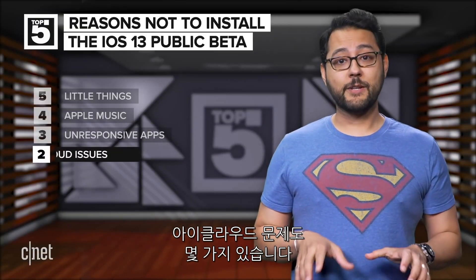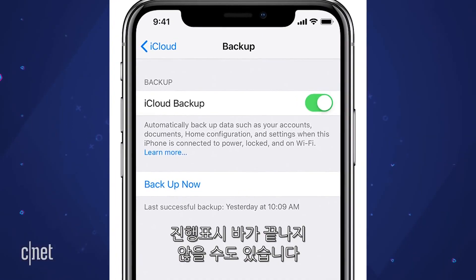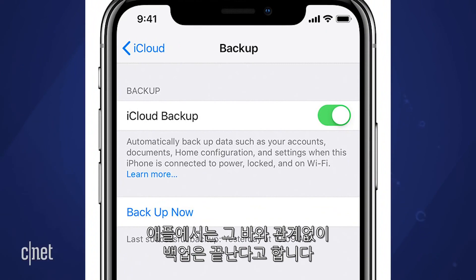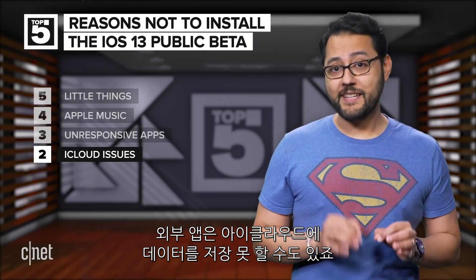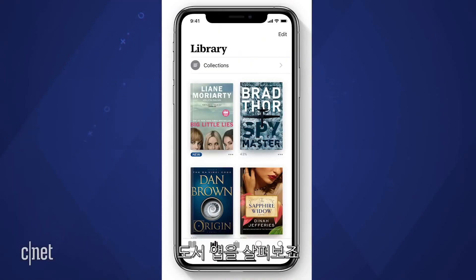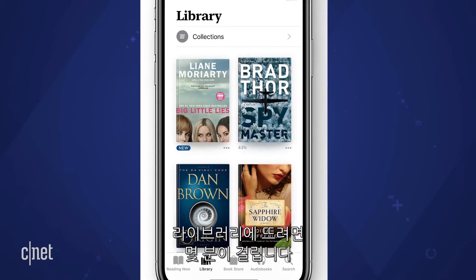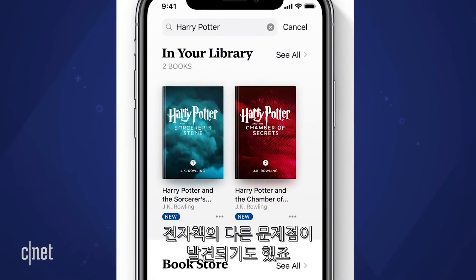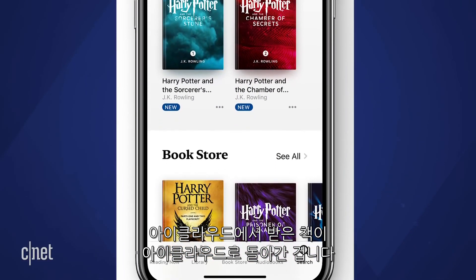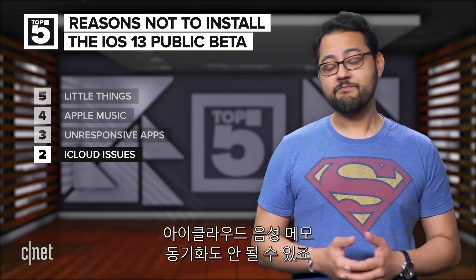Number two: there are a number of iCloud issues. If you try to manually back up your device to iCloud, the progress bar may never complete — though Apple says that doesn't mean the backup isn't complete. Some third-party apps might not be able to restore data to iCloud, but Apple doesn't list which ones on its site. When it comes to the Books app, books stored in iCloud Drive might take several minutes to appear in the library, and locally downloaded cloud items might move back to iCloud. Also, voice memos synced from iCloud might not play.